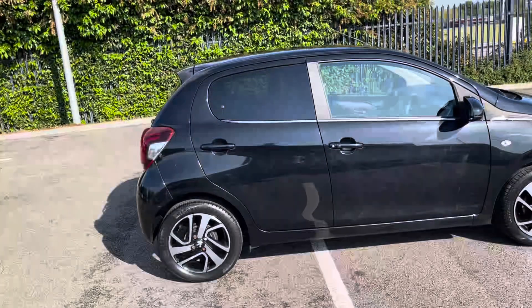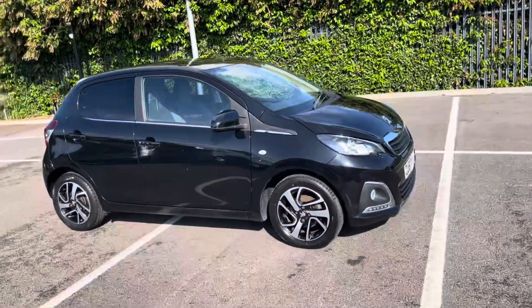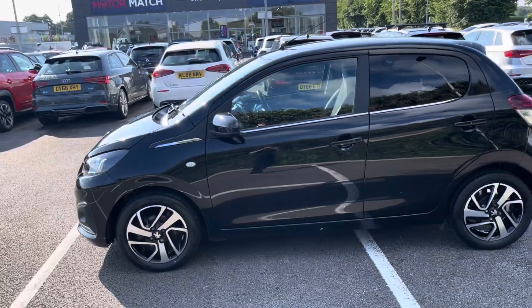Hello, I'm Adam from Motor Match Chester, and today I'll be taking you around this vehicle. Available at Motor Match, we have the Peugeot 108 1.2L PureTech. This 2017 vehicle comes with some superb additions throughout, with 12,000 miles on the clock.